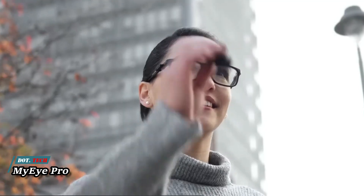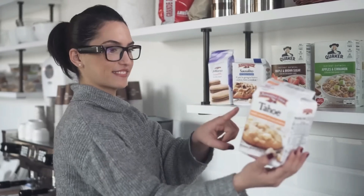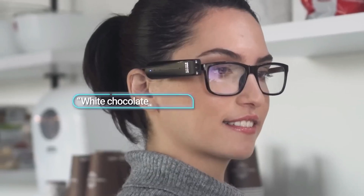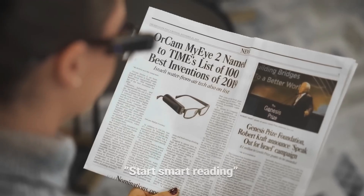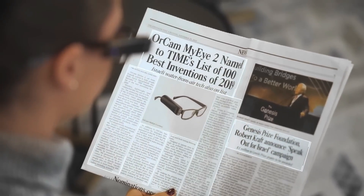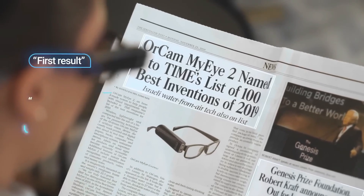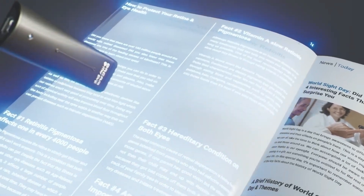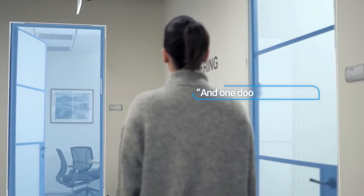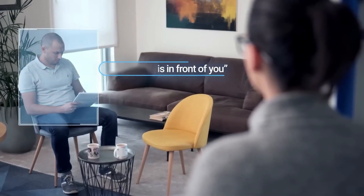The OrCam MyEye Pro is a wearable assistive technology device designed to empower daily independence for individuals with visual impairments. This device brings extensive reading capabilities to your fingertips, allowing you to easily read emails, books, newspapers, or anything else at your own pace. With a simple voice command, you can instantly find the information you're looking for. The OrCam MyEye Pro also lets you recognize your loved ones, find objects, use the correct currency, and select the perfect color.